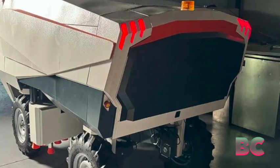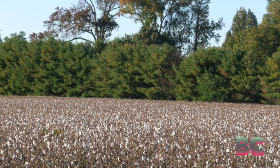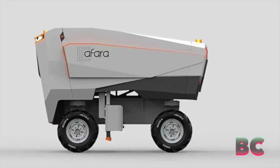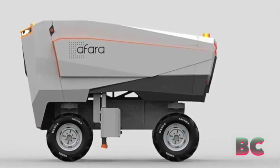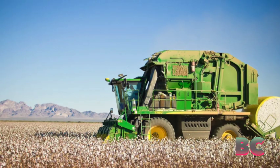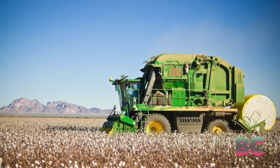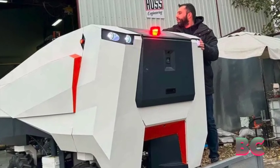Afora features four RGB cameras, two LiDAR sensors, and various ultrasonic sensors, Electric reported. These technologies enable the robot to detect leftover cotton, navigate obstacles, and perform tasks that larger harvesters — such as the 35-ton John Deere CP770 — are too large to accomplish.